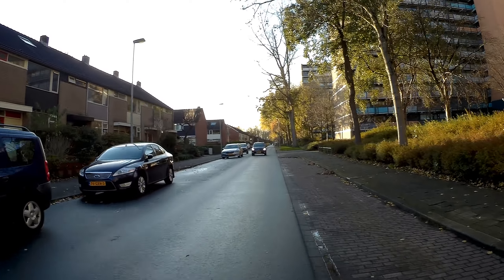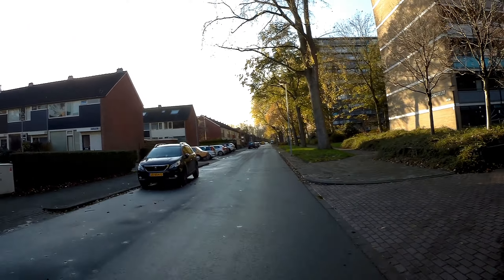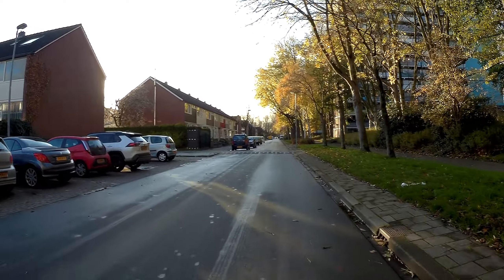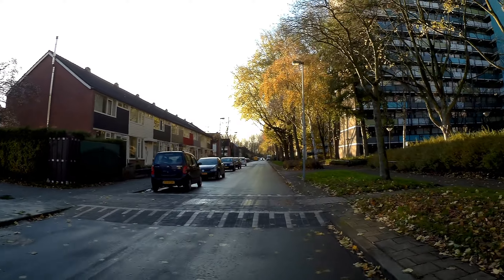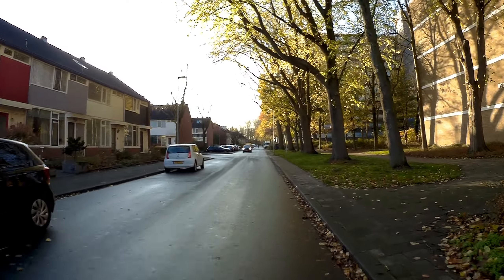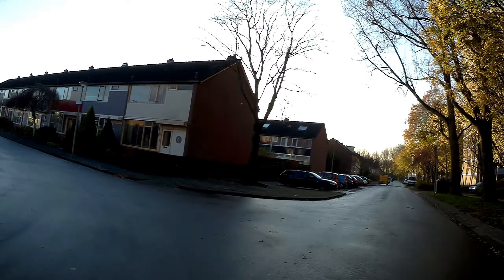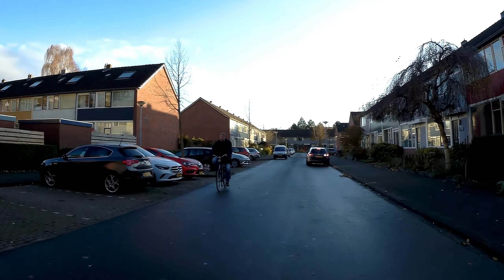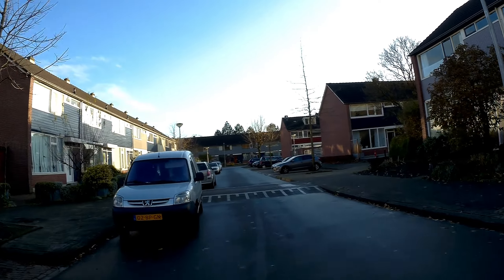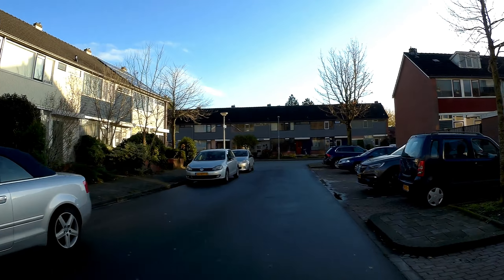Those people who litter are the same ones complaining that it's dirty. Same thing with voting — every Dutch man or woman has a right to vote, at a certain age of course. But when you choose not to vote, don't complain about the government. If you don't like who's in charge after the votes are counted, then you can complain — but only complain when you voted and tried to let your voice be heard. If you keep silent by not voting, nobody will hear you.